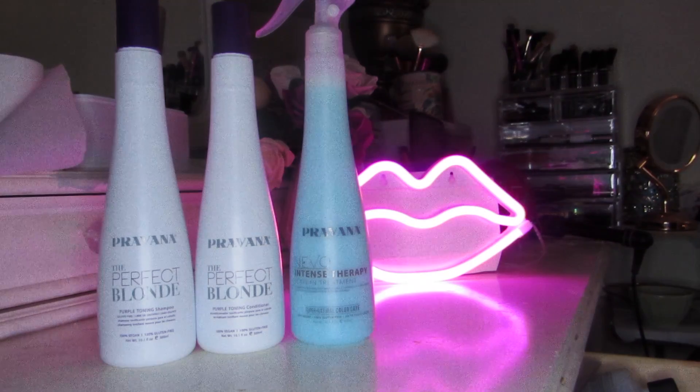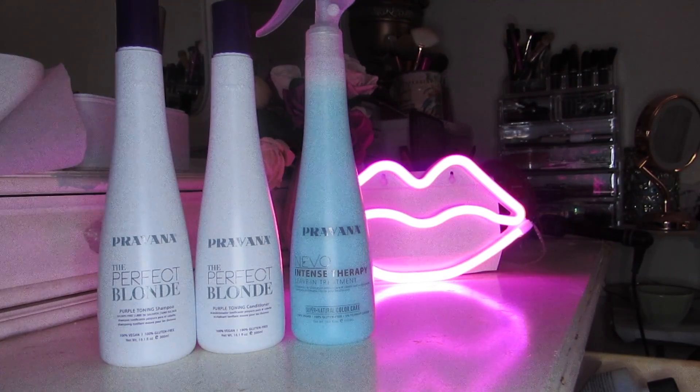Hello everyone, I'm Ariana and welcome to my channel. Today I'm going to be showing you my hair care routine — the products I use to wash my hair, how I keep it not brassy and more platinum blonde, how I style my hair, the curler I use, and how I keep it kind of healthy.